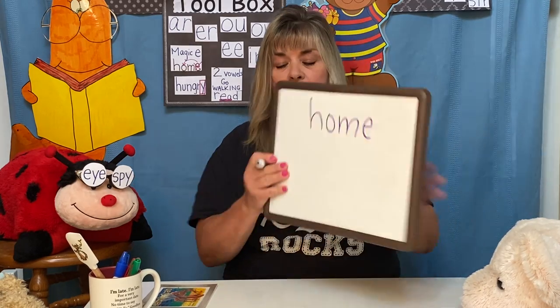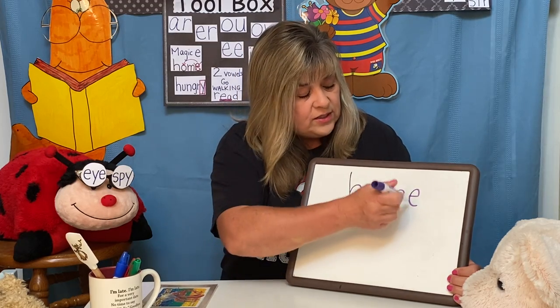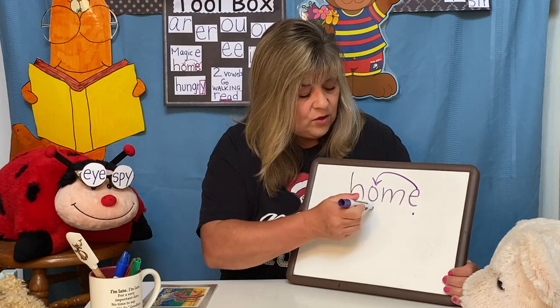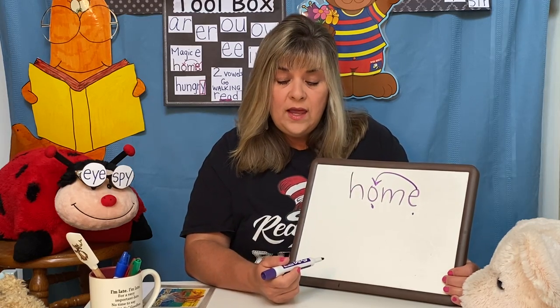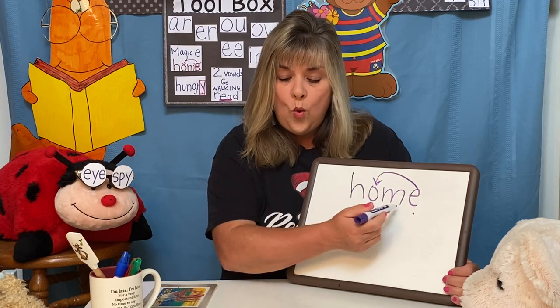What do you see inside this word? You should see the magic E. The magic E bonks the O on the head, and the O says 'O.' And now we sing it: H-O-M-E. Home.